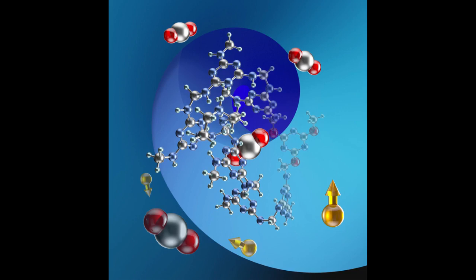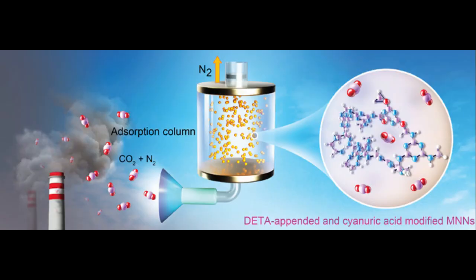She and her colleagues subsequently found that adding cyanuric acid during the polymerization reaction increased pore size dramatically and radically improved CO2 capture efficiency. Nearly all the carbon dioxide in a simulated flue gas mixture was absorbed within about three minutes. The addition of cyanuric acid also allowed the material to be used over and over again.